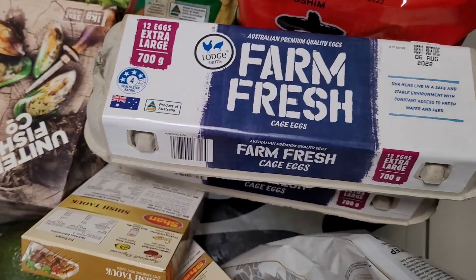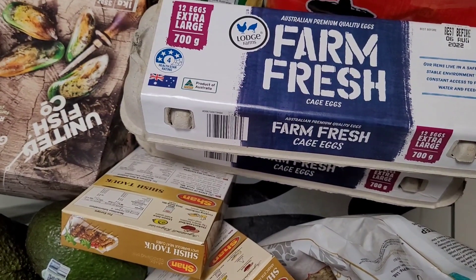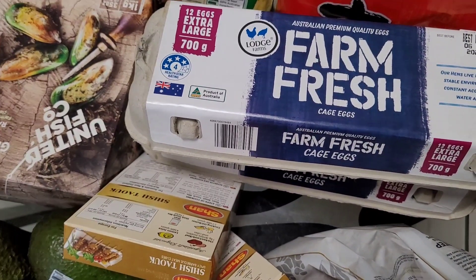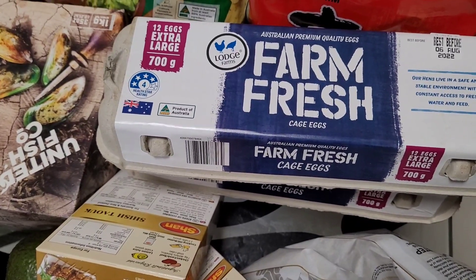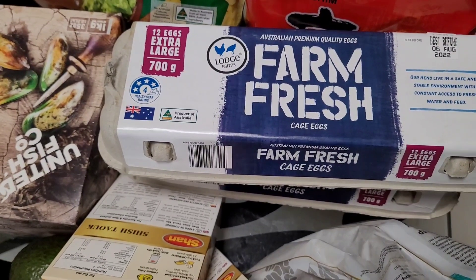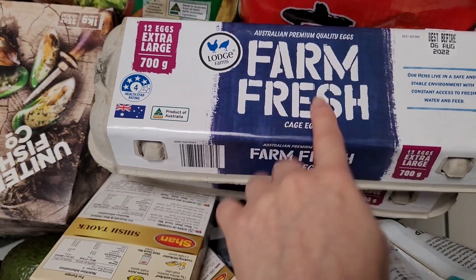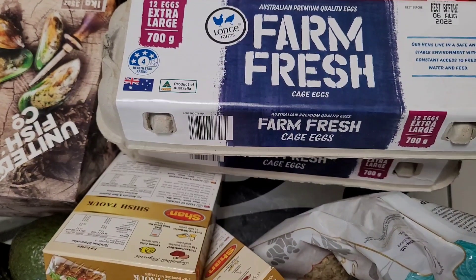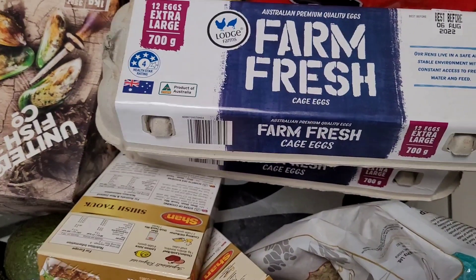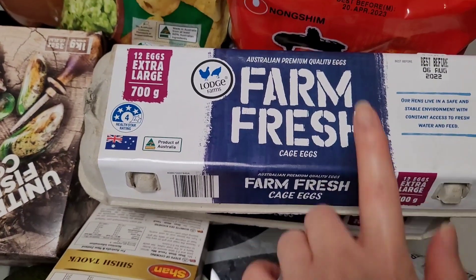I did go to Aldi — controversial opinion, don't come for me in the comments — but I don't think it's that much cheaper and the shopping experience is very stressful for me. I picked up eggs there, 700 grams for three dollars ninety, about 30 cents cheaper than Woolies. But Costco is so much cheaper. The only reason I got these is I don't have time to make the 25-minute drive to Costco this weekend.